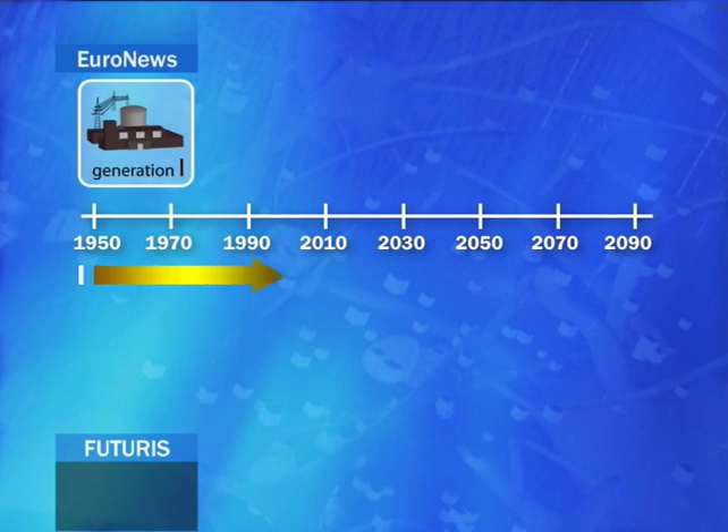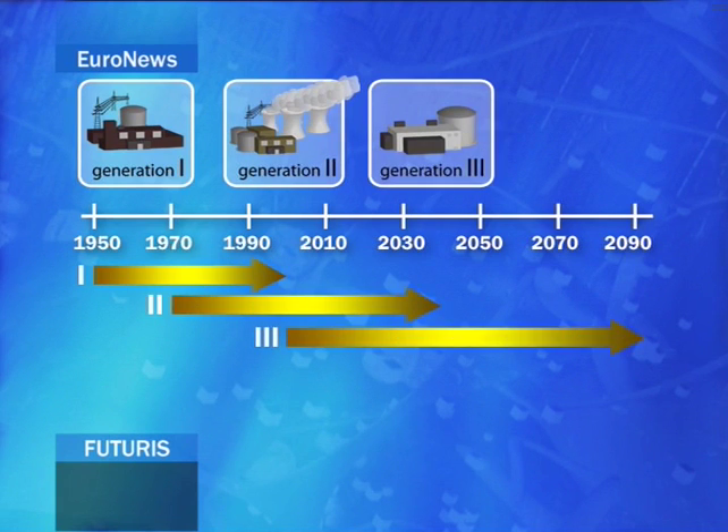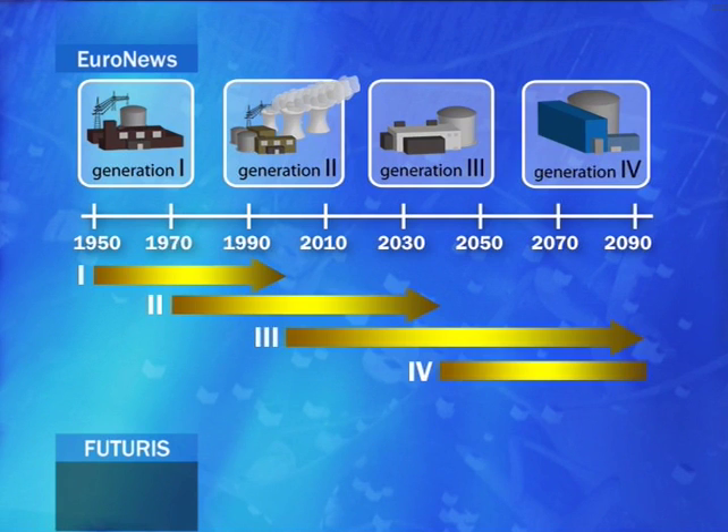The first prototype of the fourth-generation system is due in 2020, with commercial operations expected to begin in 2040. Several competing technologies have been selected for further research. They all share a key improvement over previous generations: they rely heavily on passive safety systems, depending less on human skills to manage potential safety events.